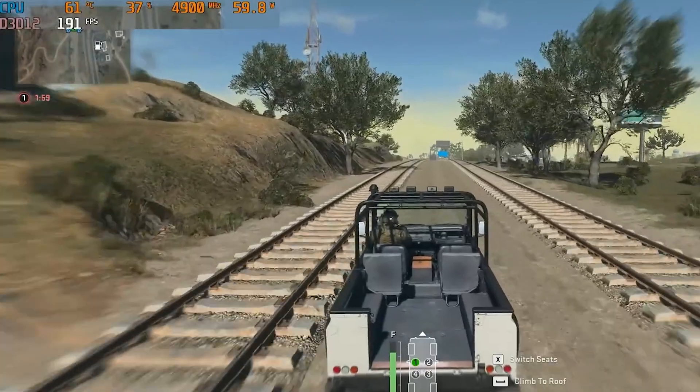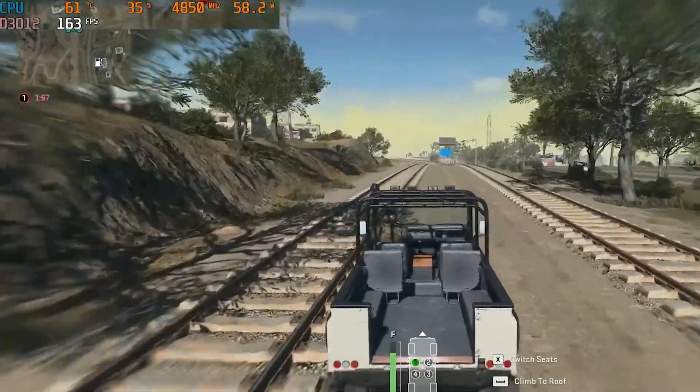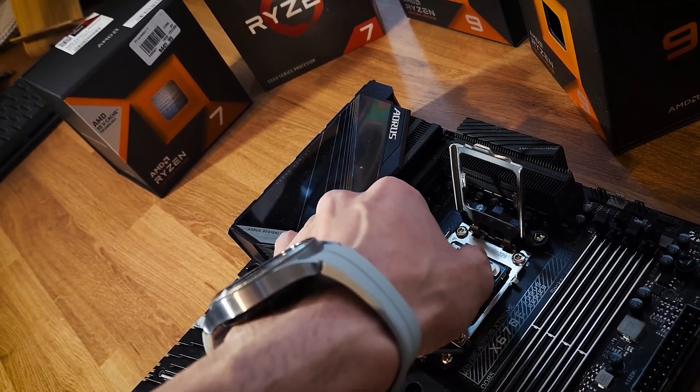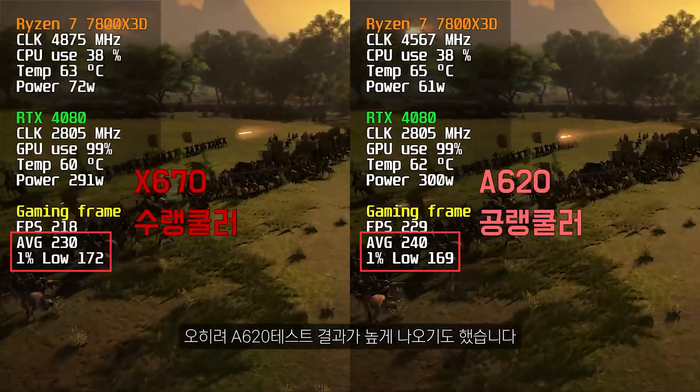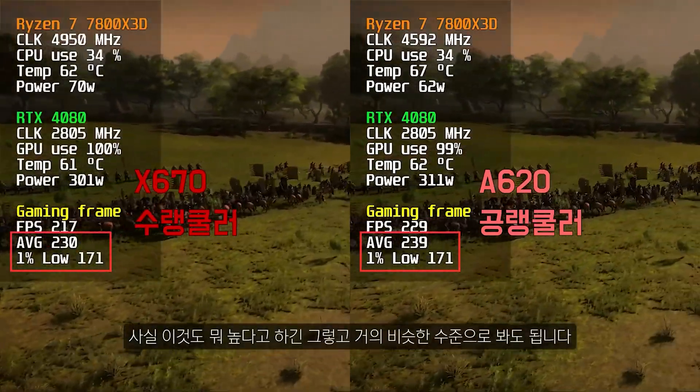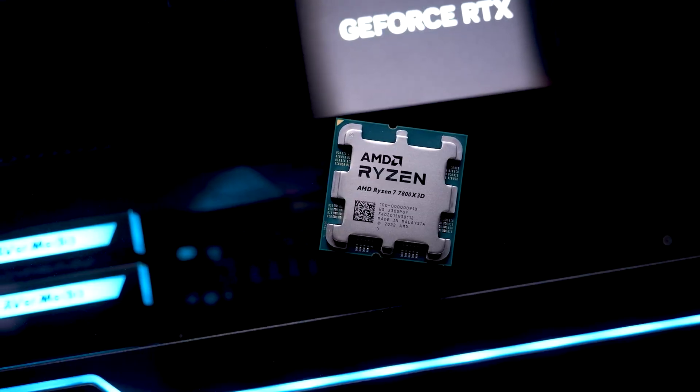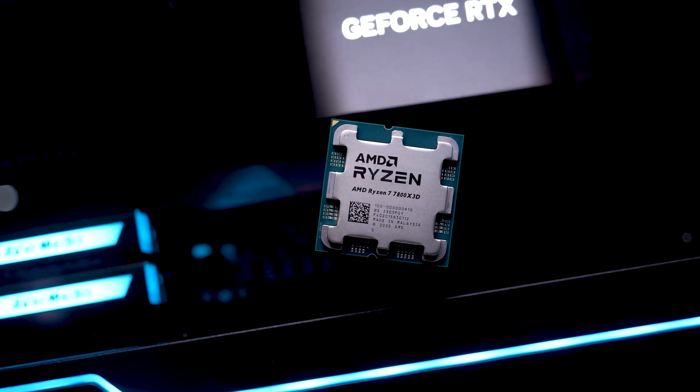The results are on your screens. In terms of gaming performance, there was virtually no difference between the Ryzen 7 7800X3D running on an X670 or a low-end A620 motherboard. In fact, the biggest performance variable was around 2%, which is within the margin of error. At Full HD, the chip runs just as well on a $300 motherboard as it would on a $100 design.